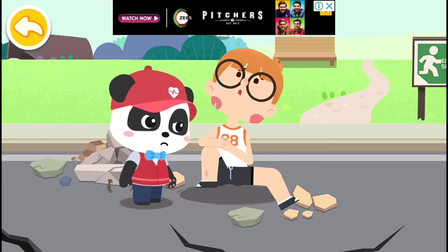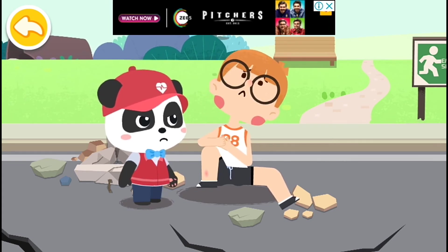When the earthquake struck, my hands were cut by falling stones. Don't worry, I am coming to give first aid.